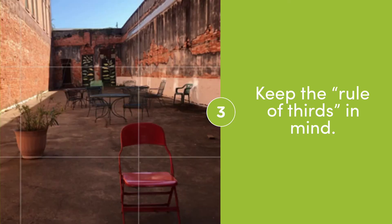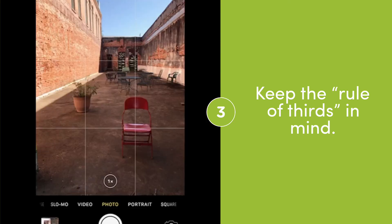You'll know when you get the view that you want. For me, it was this one — I said, that is my shot.